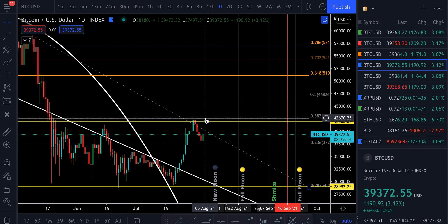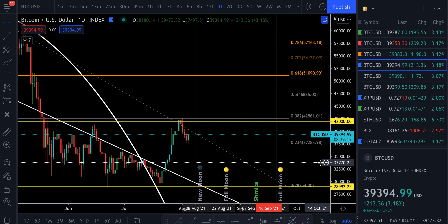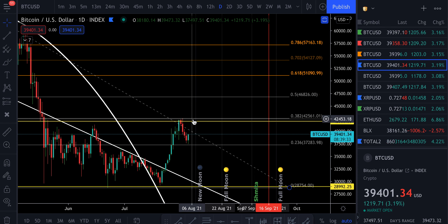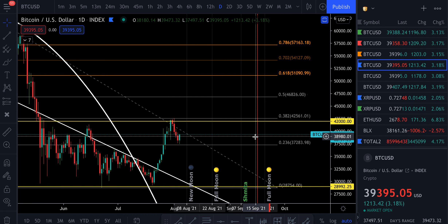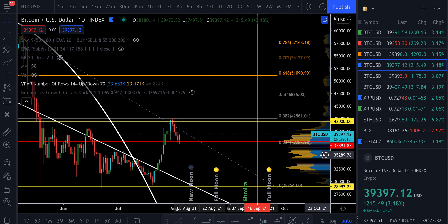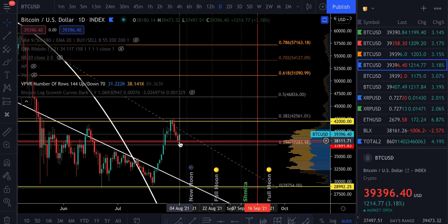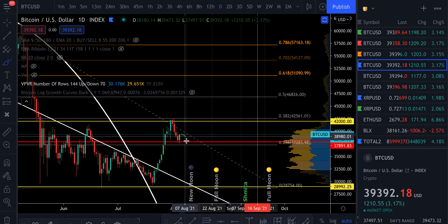Anytime we get a break above $42,600, that would confirm the 236 as an extremely strong support. For all the people out there that think Bitcoin is going to 20K next — that's sad, because you don't understand technical analysis. If we break above the $42,700 level, we would anticipate gravity back to the 236 for one final retest before we continue the rest of this bull run. That $37,000 level is pretty damn strong. Looking at my VPVR, the point of control is sitting right at $37,900, and we didn't even get a daily close below that level — so that's the strong support.